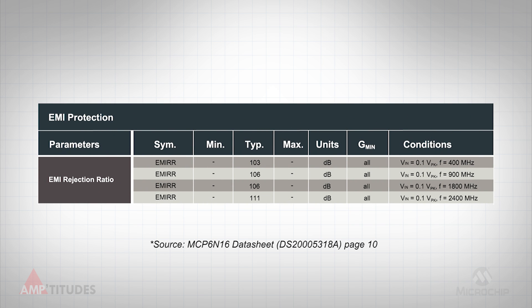The typical performance of these filters is available in the datasheet, as shown here. A 100 millivolt peak signal at common EMI frequencies is subjected to the input of the amplifier, and the resulting shift in output at the output of the amplifier is measured.